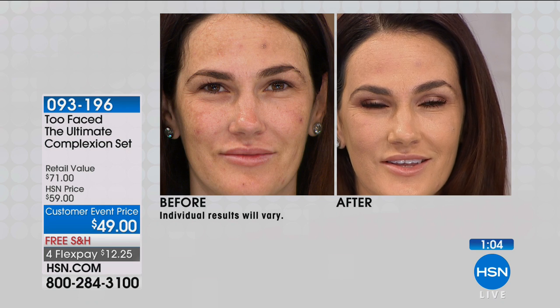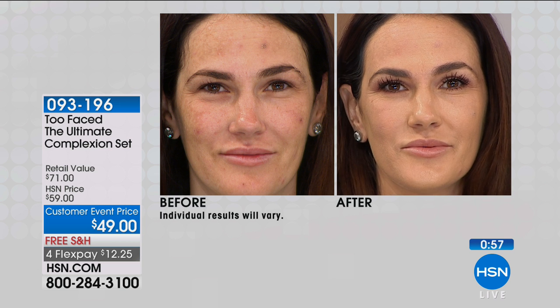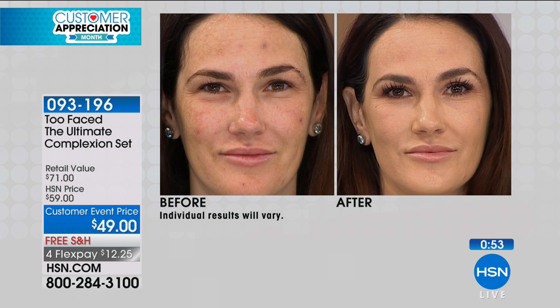Marissa is a great example of that hyperpigmentation. Some people get it when they're pregnant — they call that the pregnancy mask, the melasma. And maybe it is age spots or broken capillaries or sun damage. Look at that — flawless. And it doesn't look like she's wearing full makeup, because these products are based in coconut water and hyaluronic acid. You get that plumping, that fresh dewy look. It looks like real skin — hence the name, Born This Way.